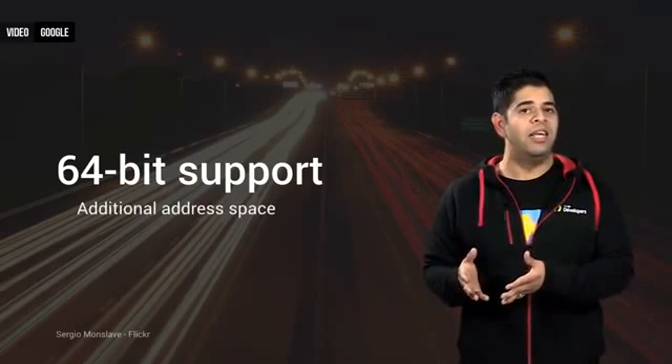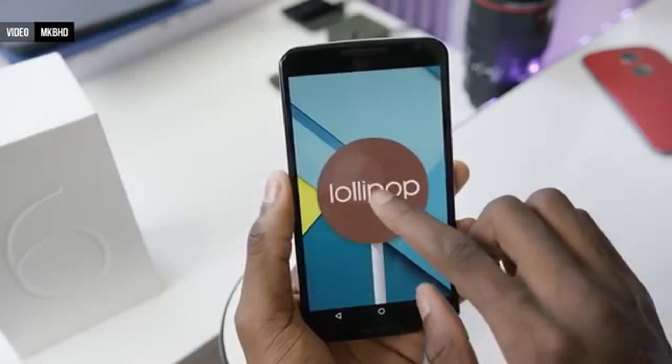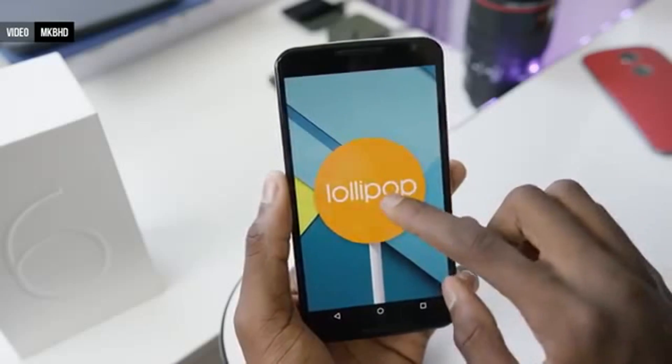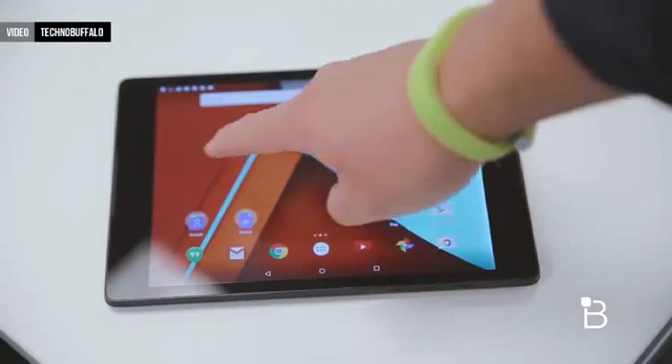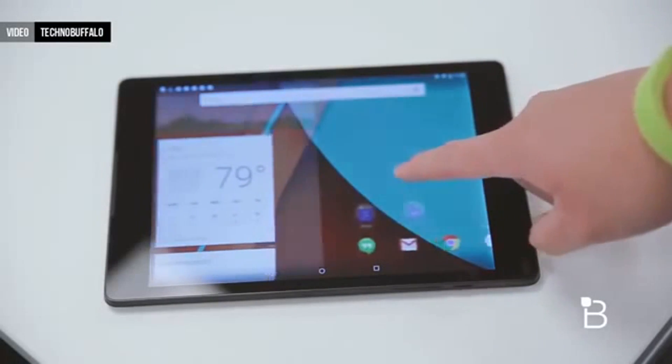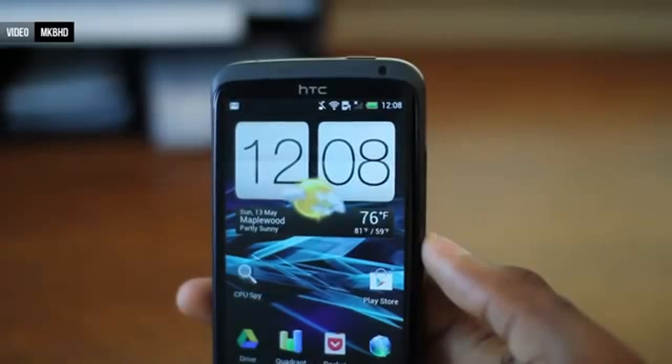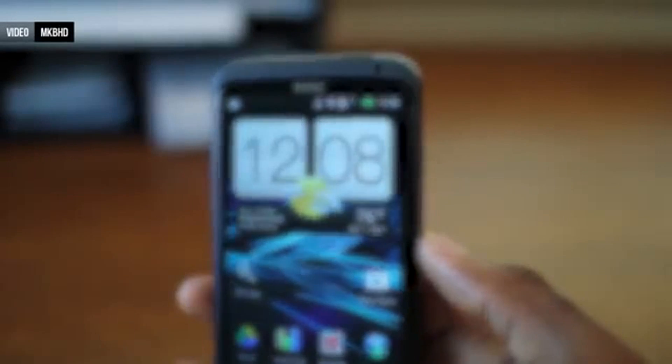Android 5.0 is basically what iOS 7 and iOS 8 combined were to iOS 6, but Google have brought both the visual redesign and more features to the operating system in one gigantic major update. It's just a shame it might not ever reach some phones that were the best you could get just a year or two ago.